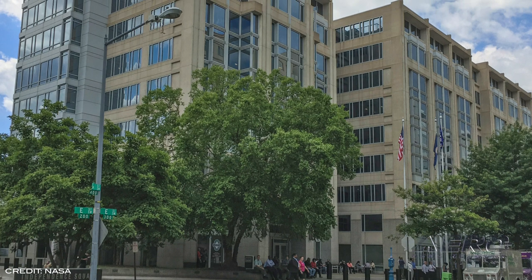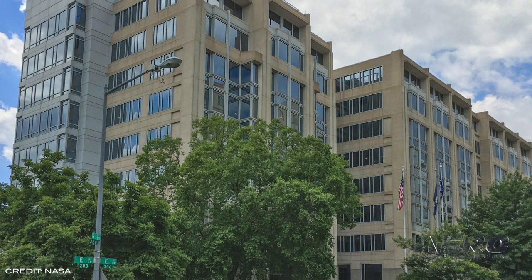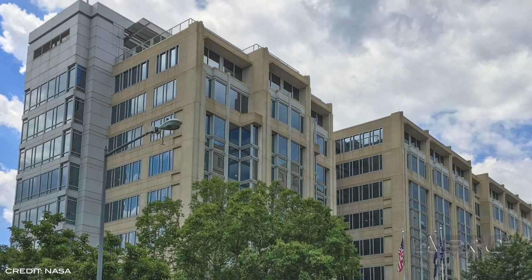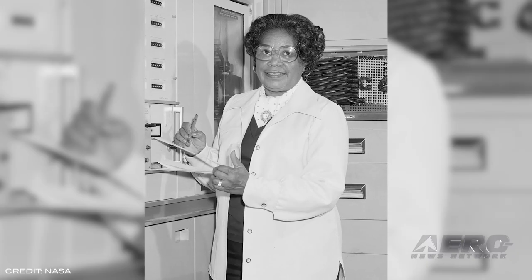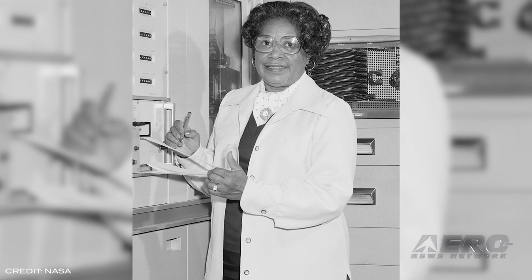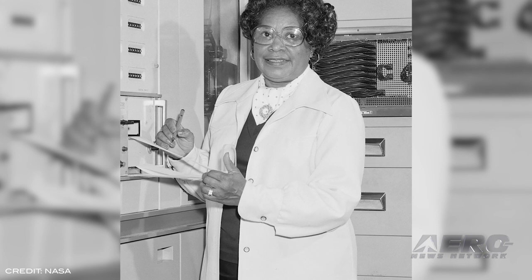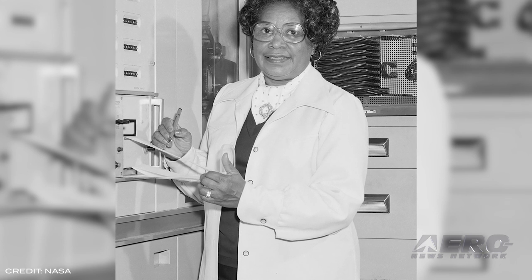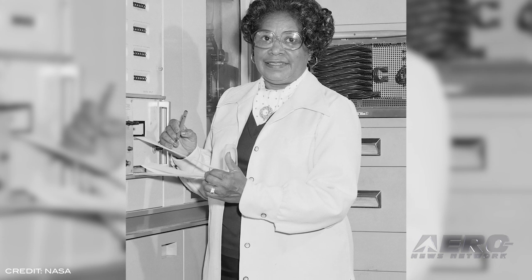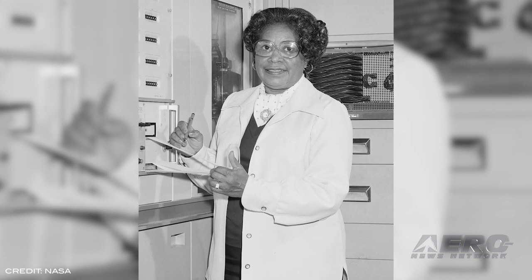On Wednesday, NASA Administrator Jim Bridenstine announced the agency's headquarters in Washington, D.C. will be named Mary W. Jackson, after NASA's first African-American female engineer. Jackson started her NASA career in the segregated West Area Computing Unit of the agency's Langley Research Center in 1958, and became known as one of the human computers. For nearly two decades during her career, she authored or co-authored numerous research reports, mostly focused on the behavior of the boundary layer of air around airplanes, and led programs influencing the hiring and promotion of women at NASA.